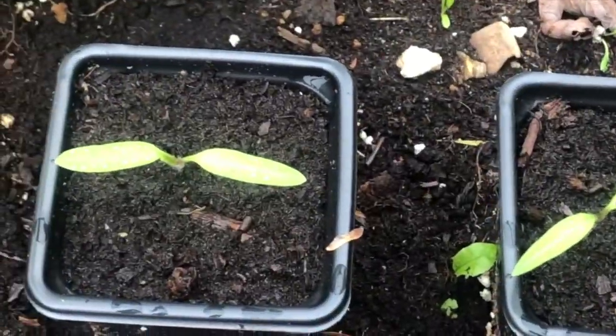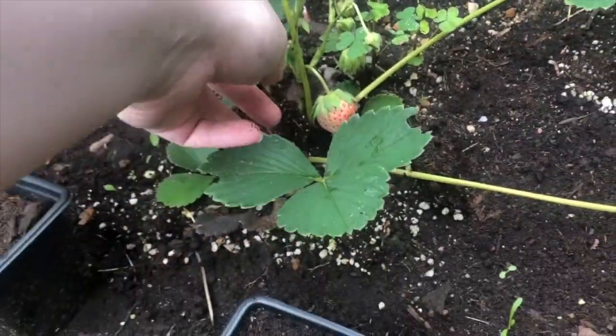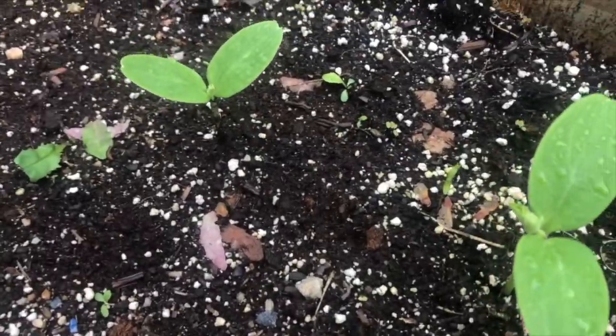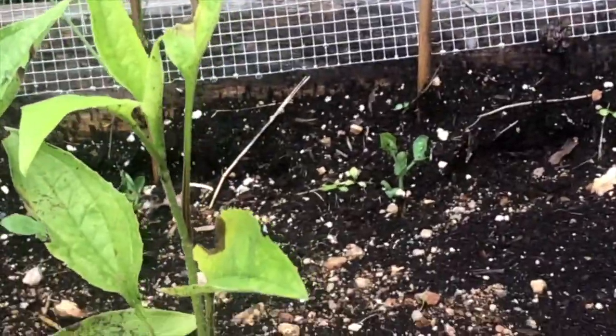We got some tomato plants here, and then I got a strawberry plant that has a couple of strawberries growing so far. These two lovely plants here are my cucumber plants. Still have not figured out what the hell this plant is, and way in the back is my pea plants.